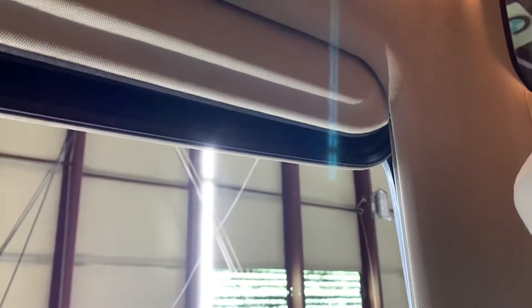Let's go ahead and retract the sunroof now to make sure that it is working fine. It opens up fine. Let's go ahead and close it — it closes without issues as well. So no issues there with the sunroof.